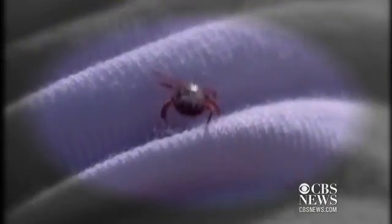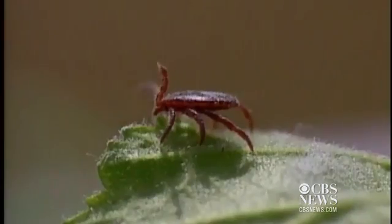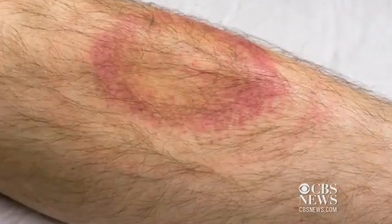Lyme disease is a disease that's transmitted by the bite of a tick. The acute phase of Lyme disease, or Borreliosis, is relatively easy to detect because if you're lucky you'll see the tick and you'll know that you've had a tick attachment, or you'll see the characteristic erythema migrans rash, or the bullseye rash.